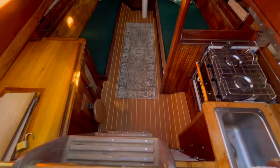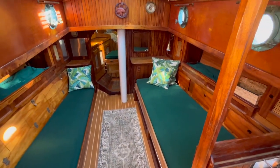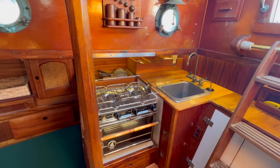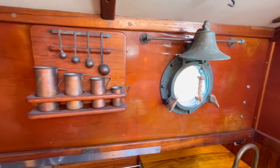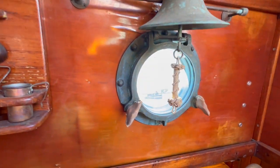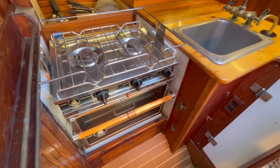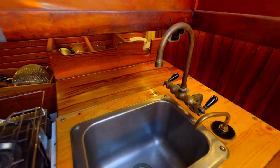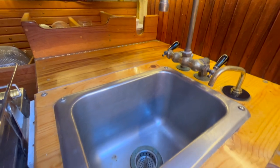Moving inside you can see how beautiful and clean this Bristol Channel Cutter is. Moving into the galley you can see the bronze portholes and bronze ship's bell. Two burner stove with oven.